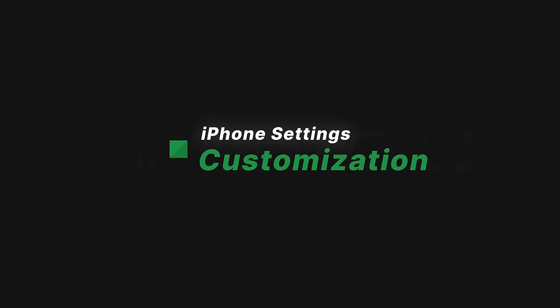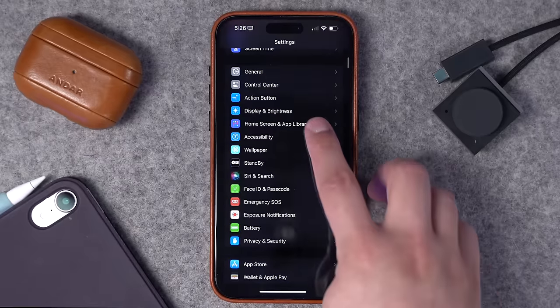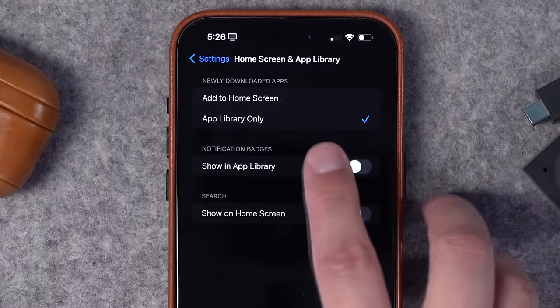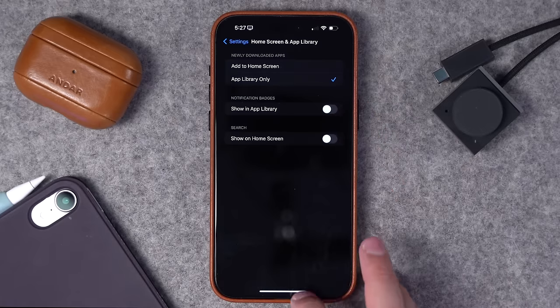Our third section: customizations — little quality-of-life improvements that make the experience a lot better. Go to the Settings app and go down to Home Screen and App Library. The first setting here is key: whenever you download a new app, you can choose to only send that app to your App Library rather than placing it on the Home Screen. I don't like a new app messing up my home screen layouts, so I choose App Library Only. When a new app is downloaded, it goes straight to the App Library on the far right — you still have access to it and can search for it, but it won't take up part of your home screen.